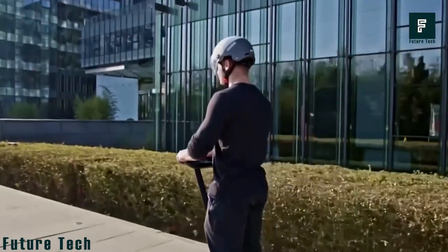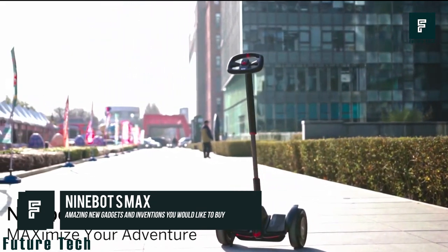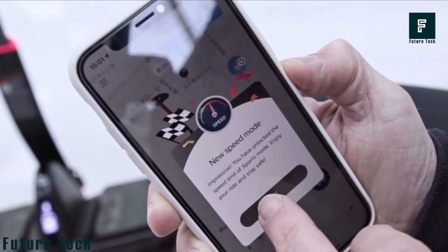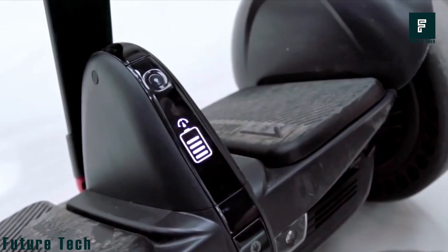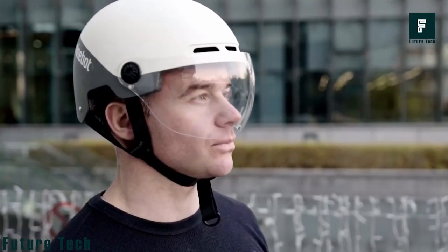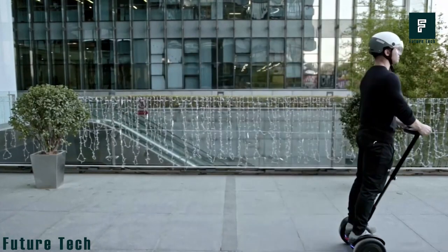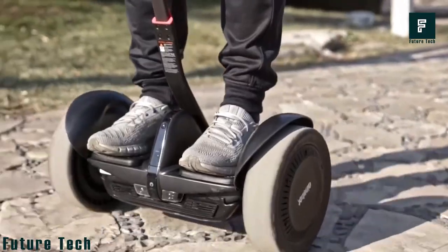The 9bot S Max is a transporter with high speed that offers an exciting experience. There are three different ways to use this product. You can attach a go-kart kit to upgrade your 9bot S Max — it works with two motors and an air-cooled battery pack, so you can enjoy speed while being safe in unusual movements.